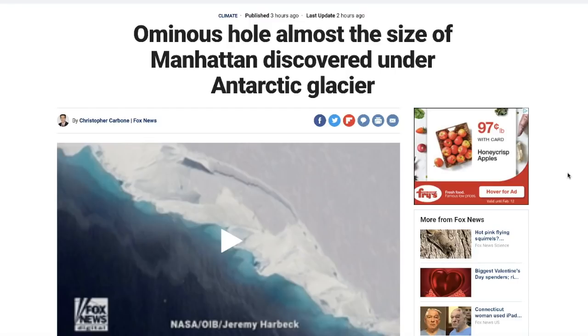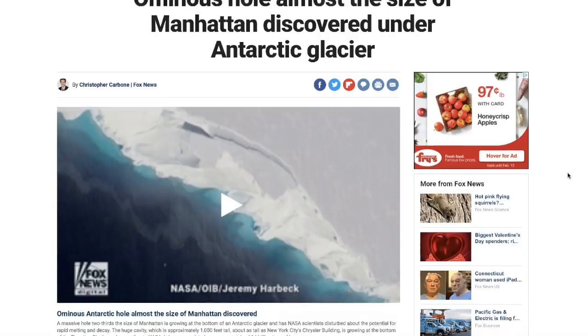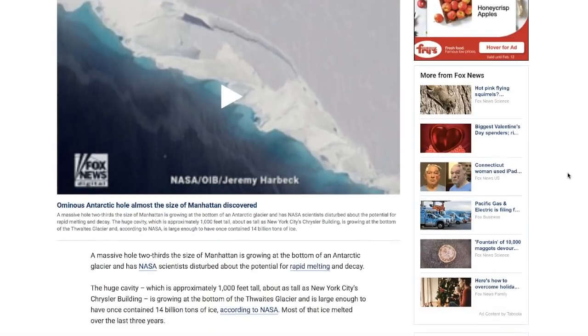Right now we're here at foxnews.com, story dated today, published three hours ago. It goes on to say: 'An ominous hole almost the size of Manhattan discovered under Antarctic glacier.' A massive hole, two-thirds the size of Manhattan, is growing at the bottom of an Antarctic glacier and NASA scientists are concerned about the potential for rapid melting. The huge cavity is approximately a thousand feet deep — about as tall as New York City's Chrysler Building — and is growing at the bottom of the Thwaites glacier, large enough to have once contained 14 billion tons of ice, according to NASA.